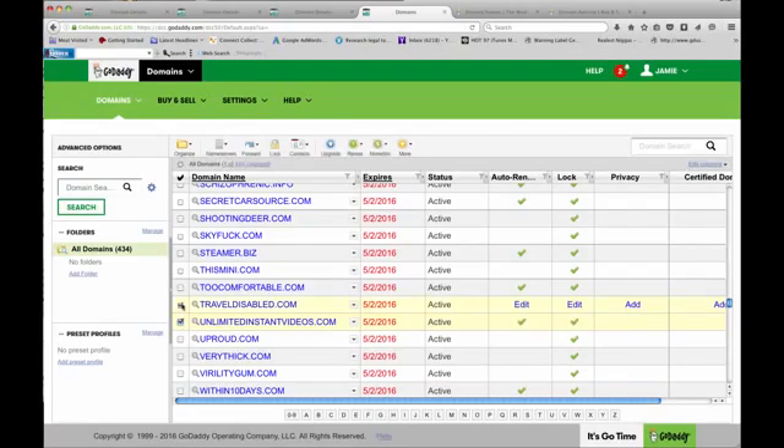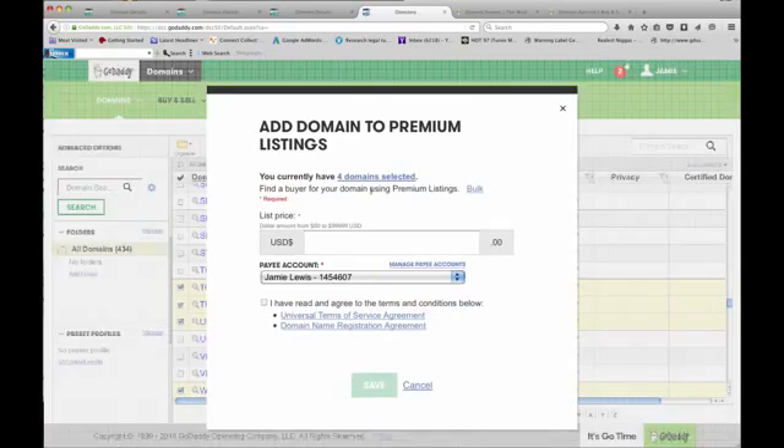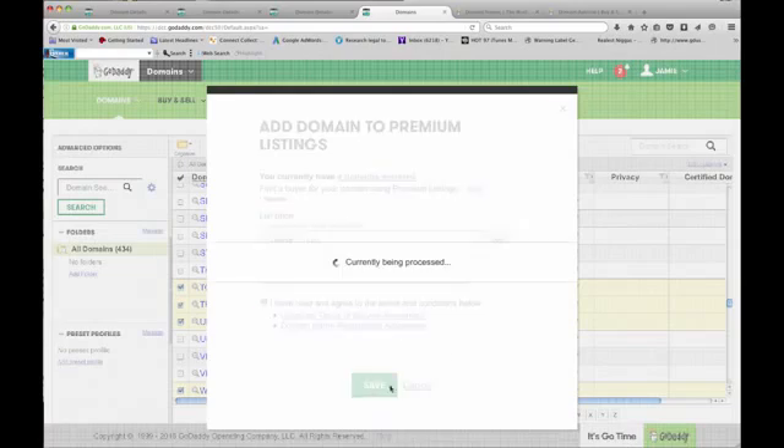Select which ones you want to sell, then go up to 'Monetize' and click 'Sell on Premium Listings.' You currently have four domains selected. Just put in a default price — I'll put in $150 — and click Save.